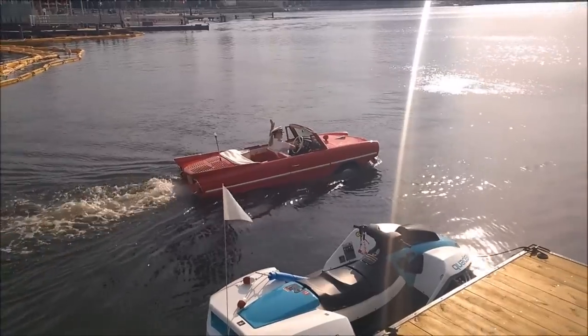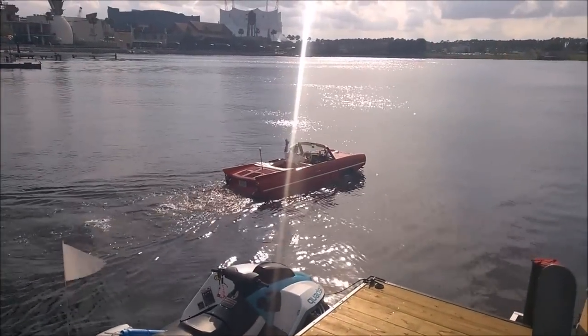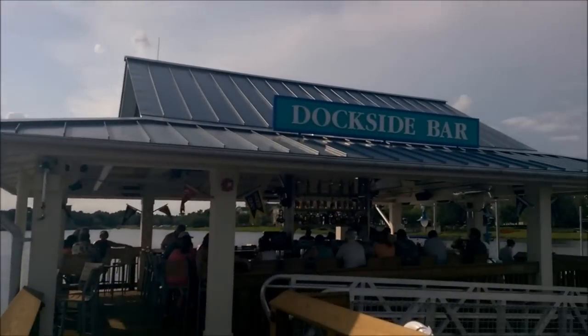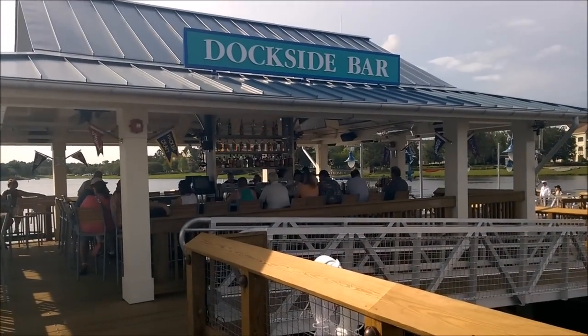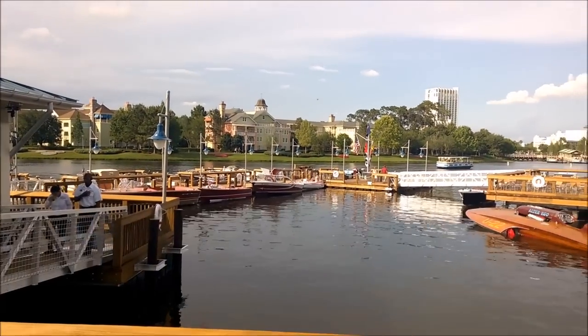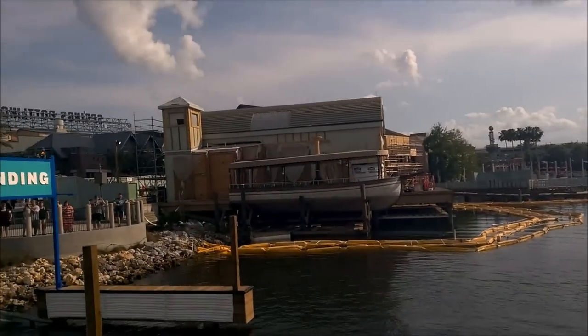I have a new dream job. Also here at the Boathouse, they've got the dockside bar behind the restaurant, and they've got a bunch of old boats down there that you can tour. They've got people down there with a bunch of information about them — a lot of work going on down here.